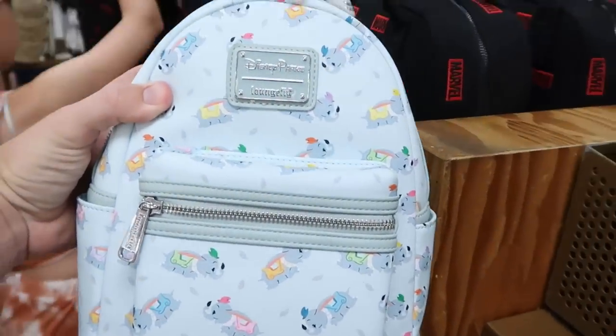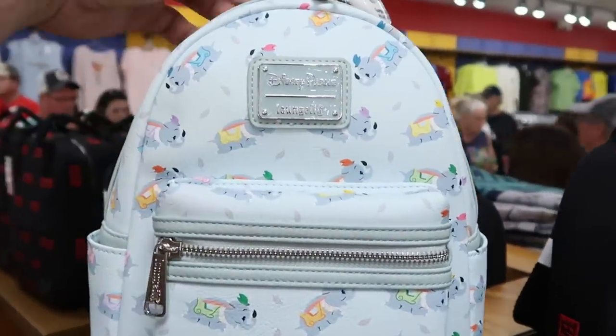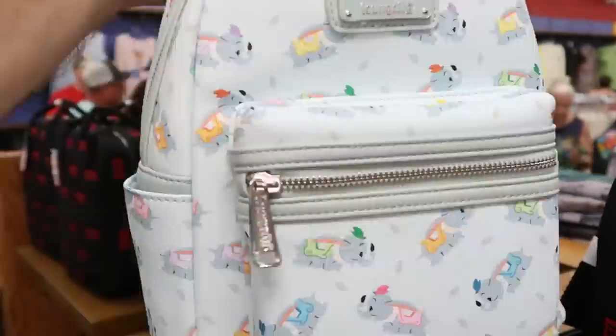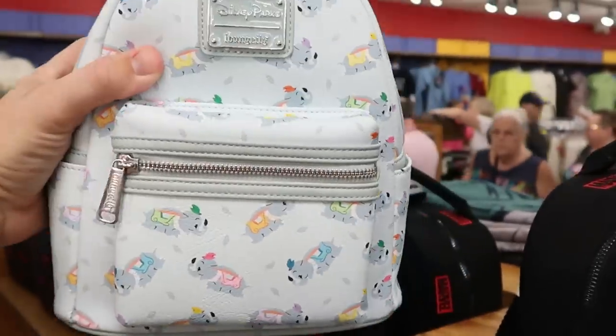Looks like we're hitting the Disney Parks Lounge Fly jackpot here today at the Character Warehouse. They have this one right here which features Dumbo all over it. This one here is $37.99, originally $75 — very, very good quality. I love this bag a lot.